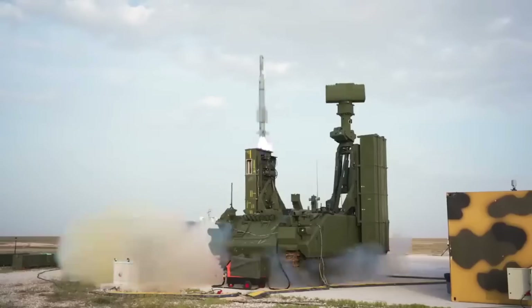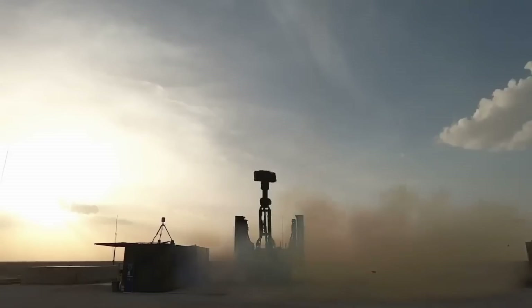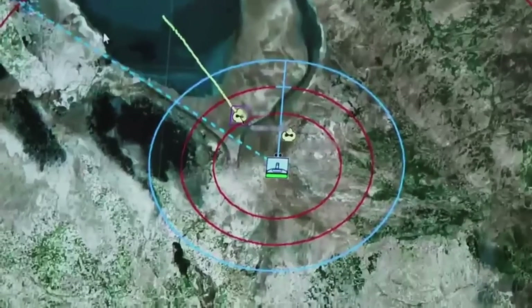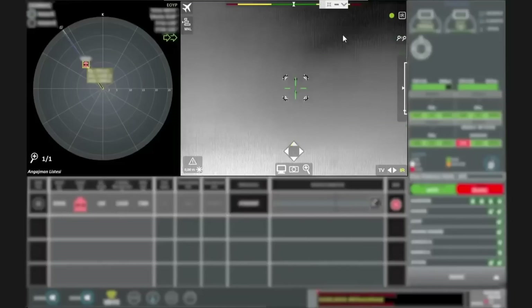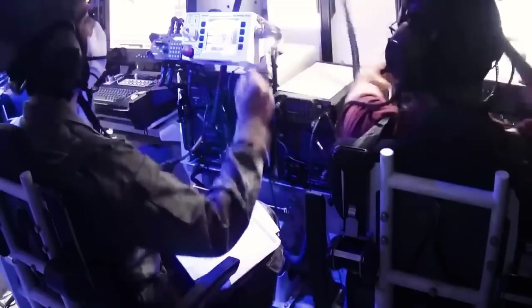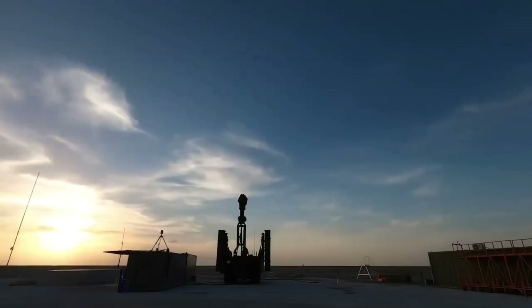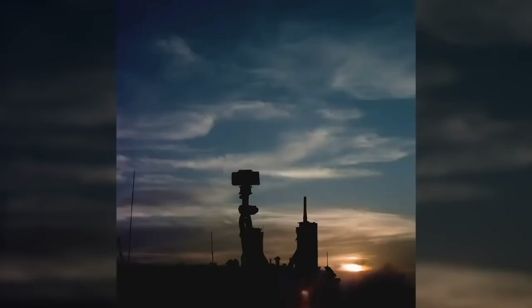The system can engage up to six targets simultaneously, defending against a variety of aerial threats such as fighter aircraft, helicopters, UAVs, cruise missiles, and air-to-surface missiles. Using vertical launch missiles, the Hisara Plus provides full 360-degree engagement coverage. It features a 3D search radar for enhanced situational awareness and can operate as a standalone autonomous system. The missiles employ mid-course guidance with inertial navigation and a data link, along with terminal guidance using an imaging infrared seeker.